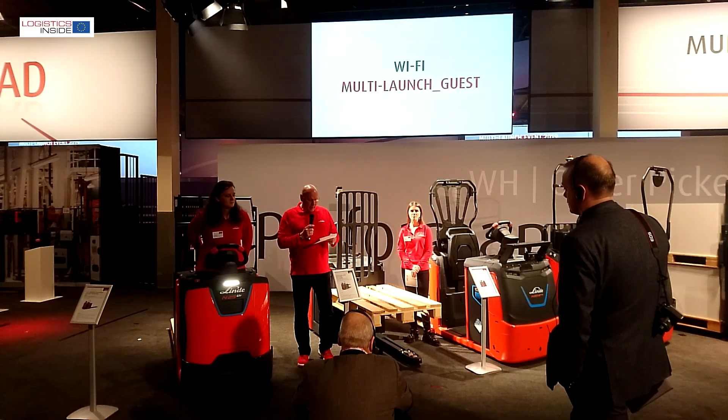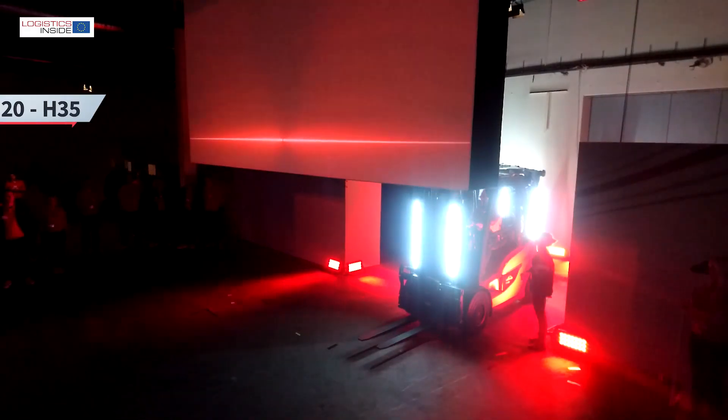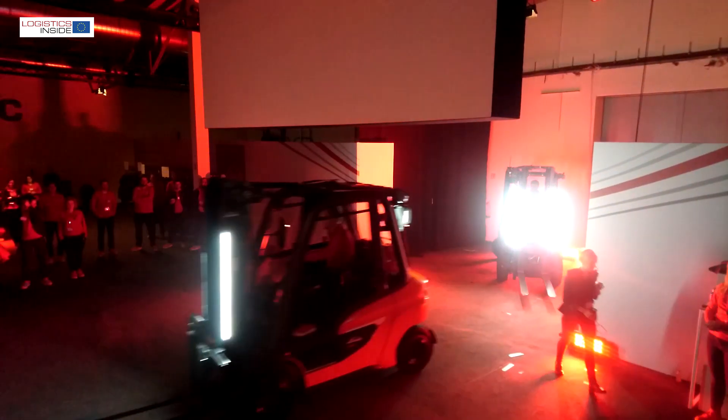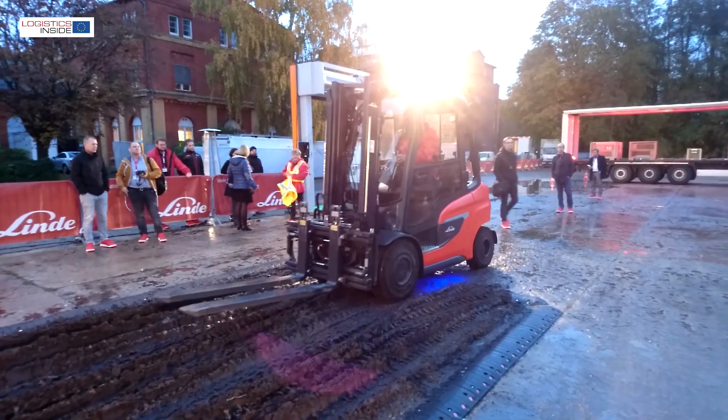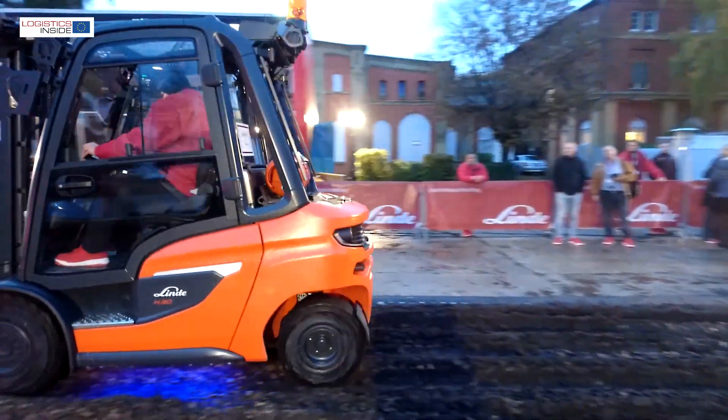This autumn, Linde introduced two new truck series: the new N20 auto-picking truck line and the H20 series hydrostatic IC-powered forklifts. The IC series is almost 100% newly developed and is now being introduced in Berlin.